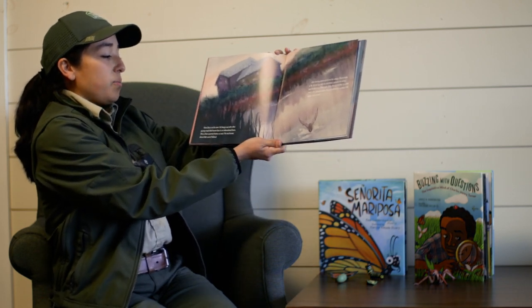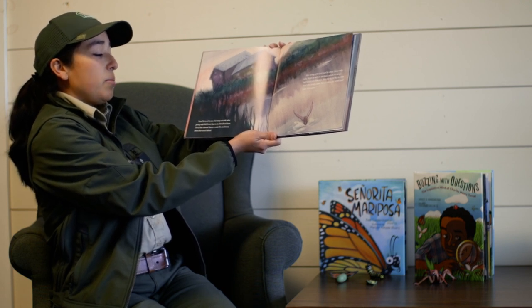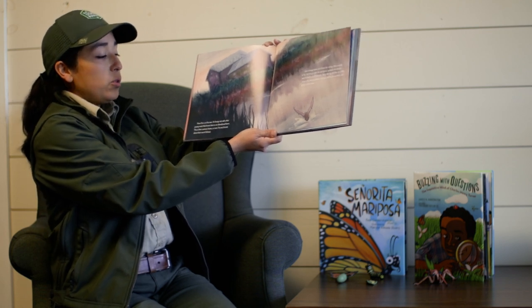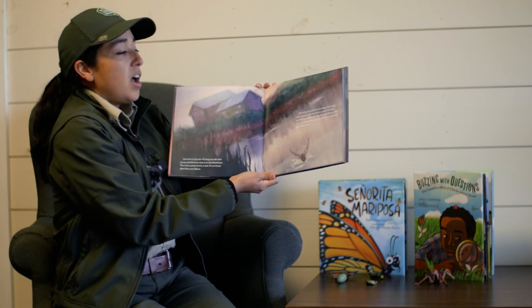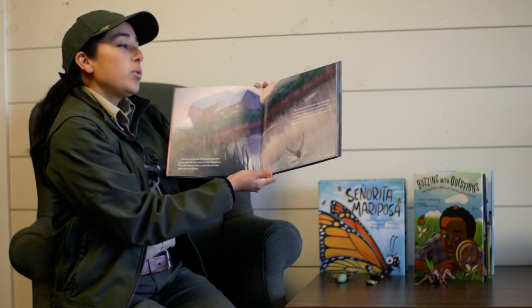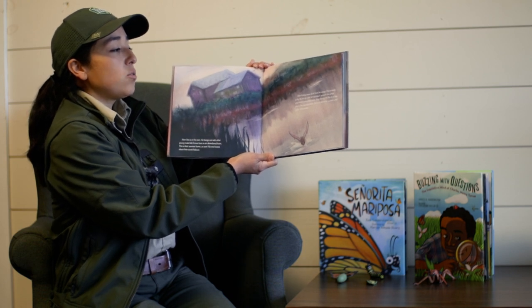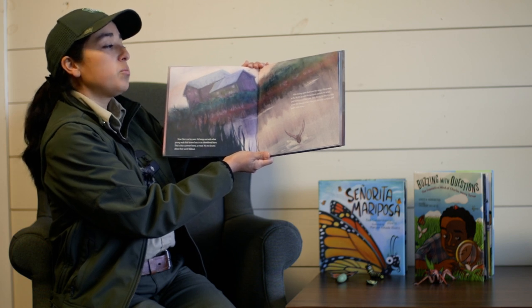Now, Otis is on his own. He hangs out with other young male little brown bats in an abandoned barn. This is their summer home, or roost. No one knows about their secret hideout. After licking some dust from his wings, Otis is ready to fly. He lets go with his toe claws, spreads his wings, and flutters out of the barn.